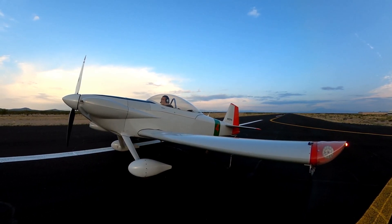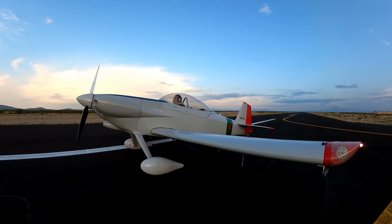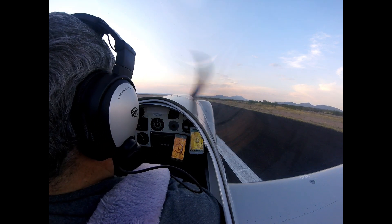Welcome to an impossible turn video. In the aviation world, the impossible turn is the name of the act of returning to the departure runway if an engine problem were to occur shortly after takeoff.